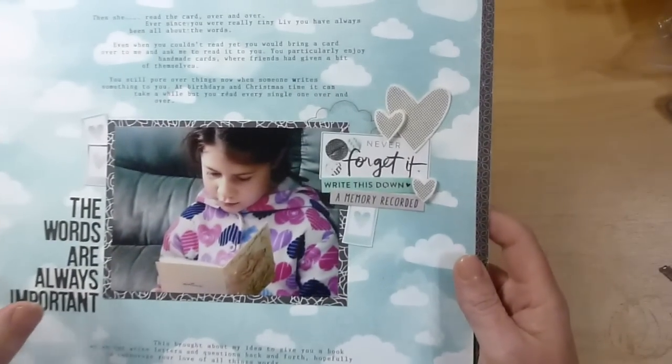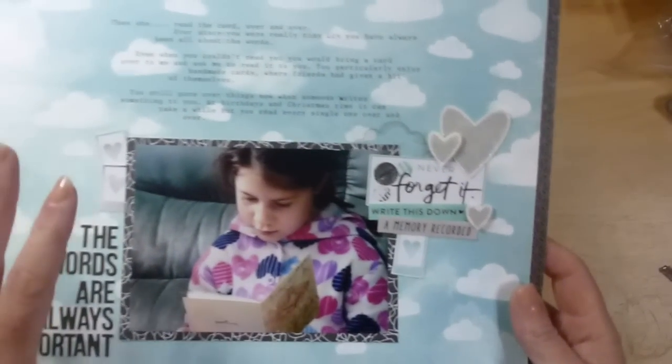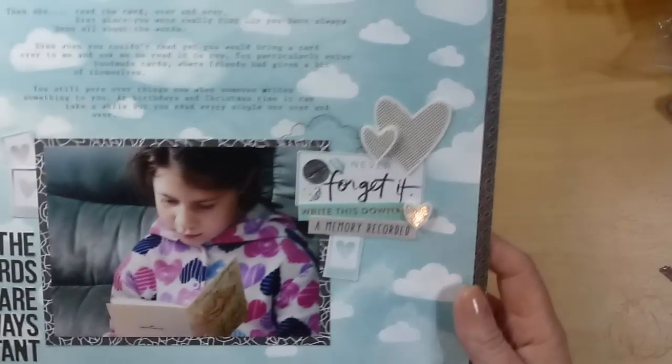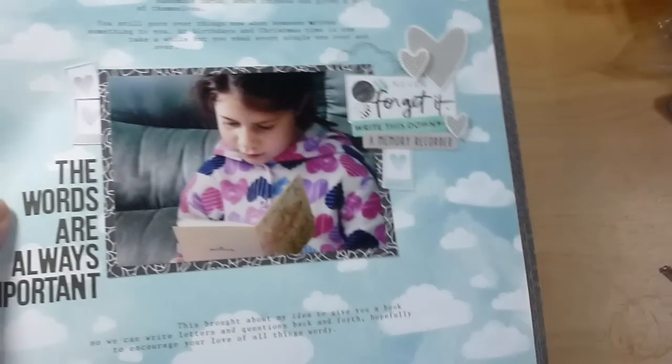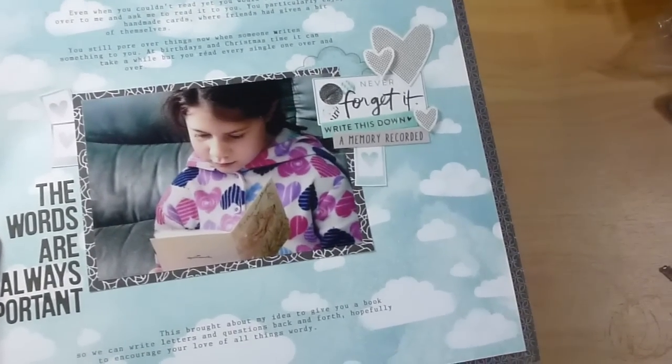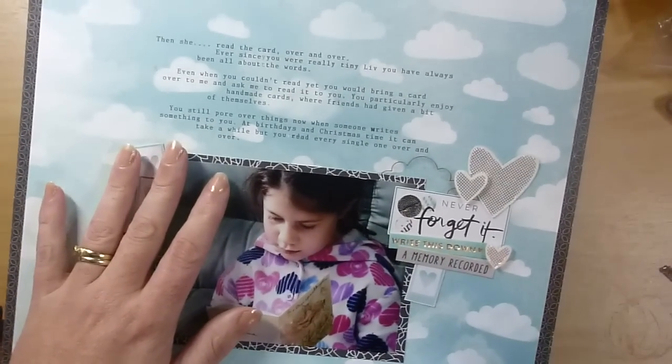We do have a book — I should show you it sometime. It's really cute, it's got a picture of us on the front from maybe my first or second Mother's Day with Olivia. We just write stories, talk about each other, and write questions back and forth. It's really funny — sometimes it's heartfelt stuff and sometimes it's really random. So I'm about to start that with Sophia now that she's able to write more than just a little bit and can actually put her feelings down.